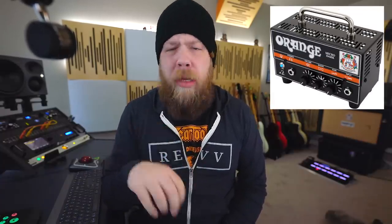The Orange Micro Dark. The Micro Dark is $189, it is 20 watts, and it is screaming loud. Most notably, Caleb Shomo from Beartooth has called this amp the heart of the Beartooth guitar sound, and rightfully so. Paired with a 4x12, you can hang with a band all day long. This amp is everything that is good about Orange boiled down into a very small and inexpensive package.